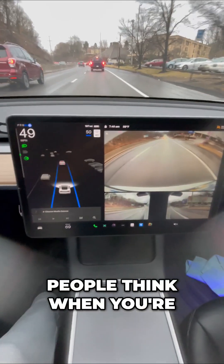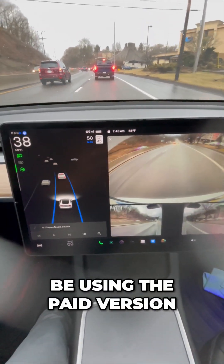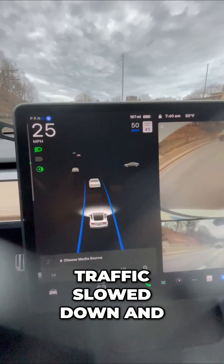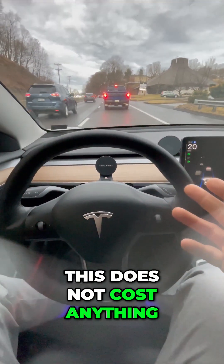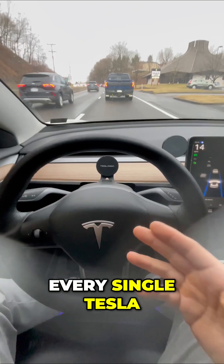A lot of people think when you're using Autopilot, you must be using the paid version. You can see traffic slow down and my Tesla adjusting just like that. This does not cost anything — it's actually included in every single Tesla.